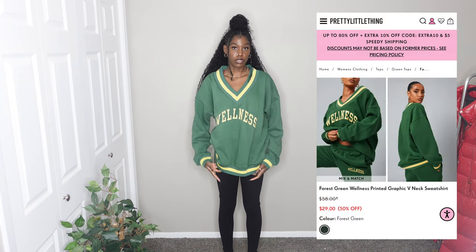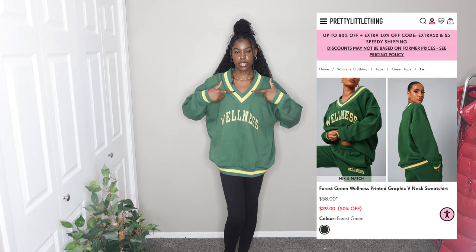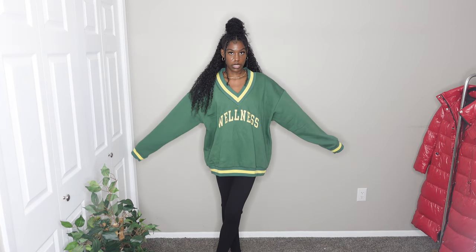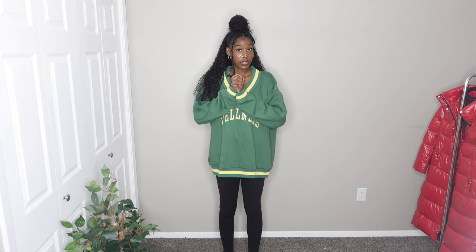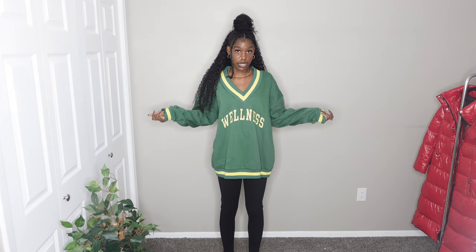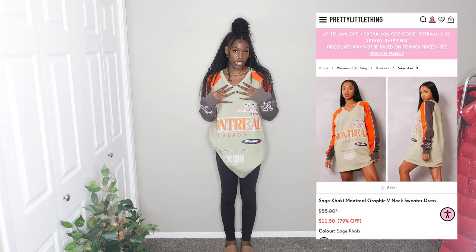I actually saw this a while ago and never bought it, but they came back in stock with more colors. It's a v-neck sweatshirt that reminds me of a varsity-style sweatshirt — it says 'Wellness' on the front. The sleeves are long enough for me, and it's really comfortable. I'm giving this a 10 out of 10. This is one of my favorite things in the whole haul, right alongside that jacket.